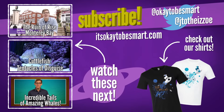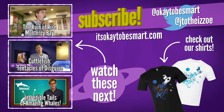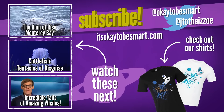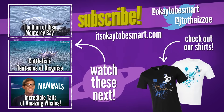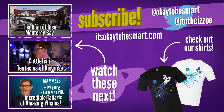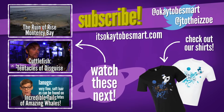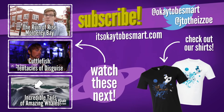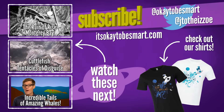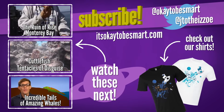Cuttlefish are not fish at all and they're not particularly good at cuddling — not that I've tried or anything. But these tentacled relatives of squid and octopus do have one amazing sneaky skill. I love cuttlefish because of their color-changing abilities. Tell us a little bit about that. The ability that cephalopods can change their color is really unmatched in the animal kingdom — there's no chameleon or fish or anything that can change color as instantaneously as these cephalopods.